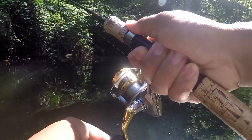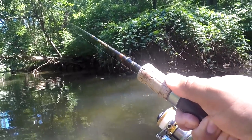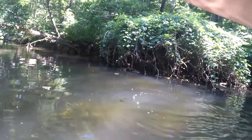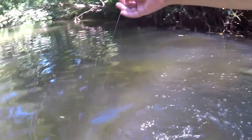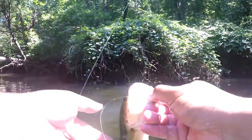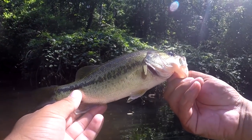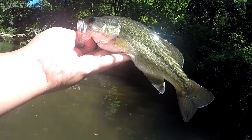Oh yeah boy — largemouth! Another species for today. The Euro Grub never disappoints — dropped right in front of me by this deep hole. Look at that! Micropterus salmoides — check that out, fellas. Look at the beauty of this particular sample right here.